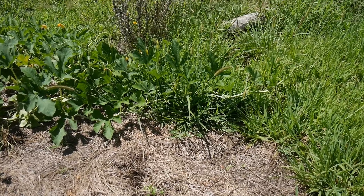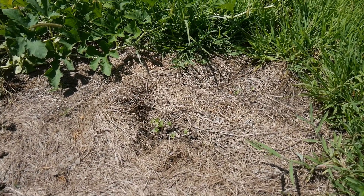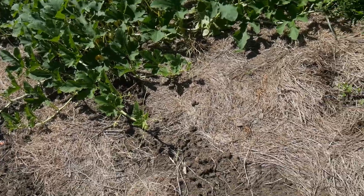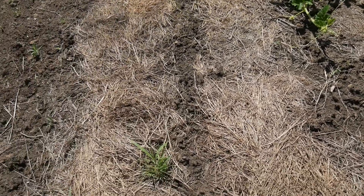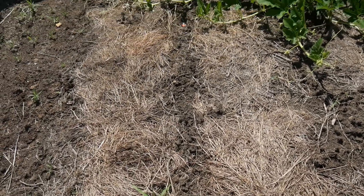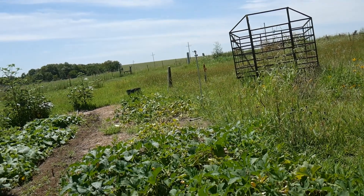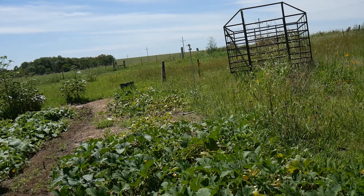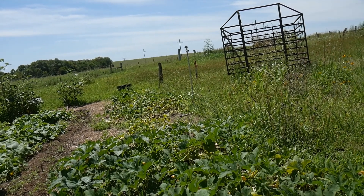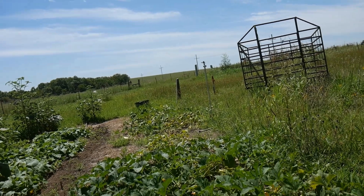Zinnias planted here — just a real short row, just a few little zinnias. Then we have beets, and that seed he got from Baker Creek. Then in this short row we have carrots, just a short little row. And of course we have the spaghetti squash, and in amongst the spaghetti squash are a few holdout onions that we planted earlier this season and some kale that has come back from where we cut it back.